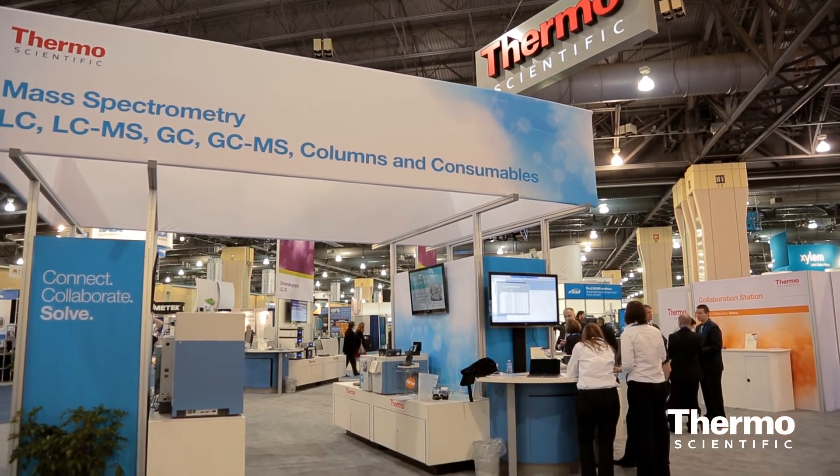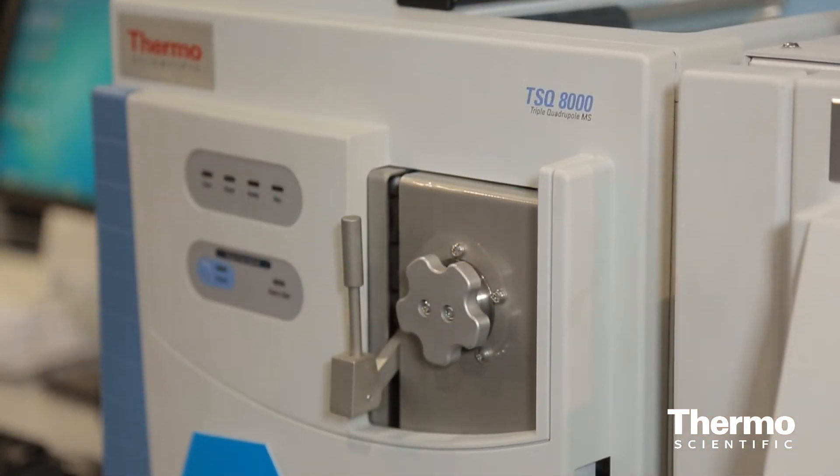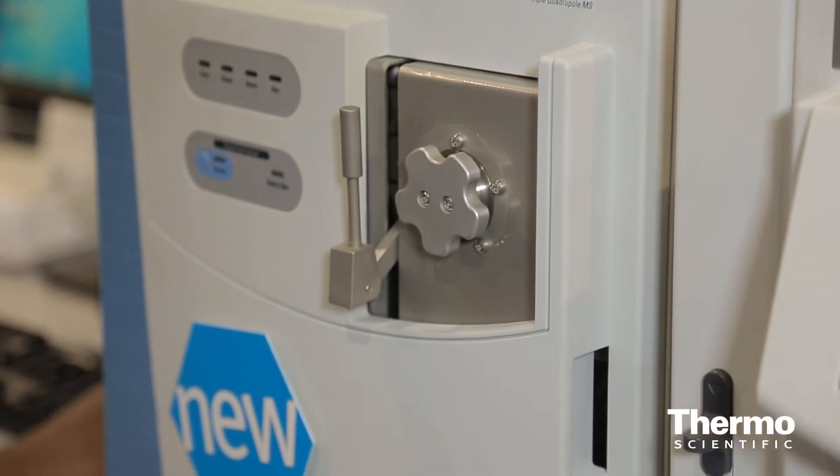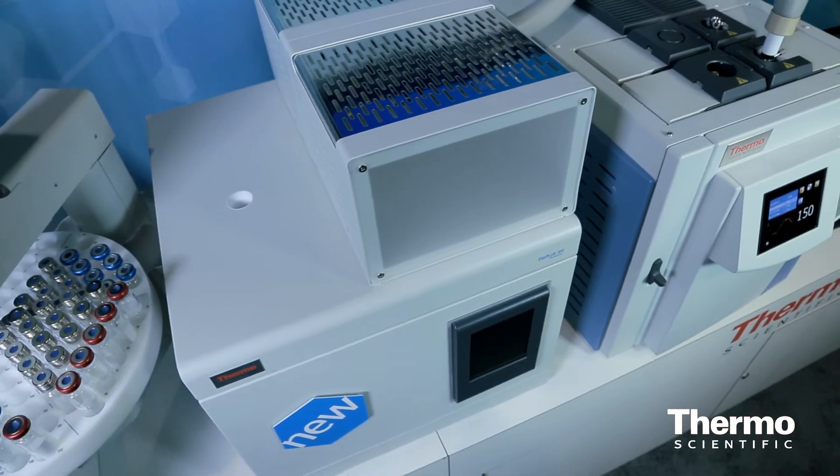We're also showing here for the first time our new triple quad for GC, our TSQ-8000, and we're also showing a new headspace analyzer for our GC line, and that couples with our system that we introduced last year at PitCon, the Trace 1300 product series.